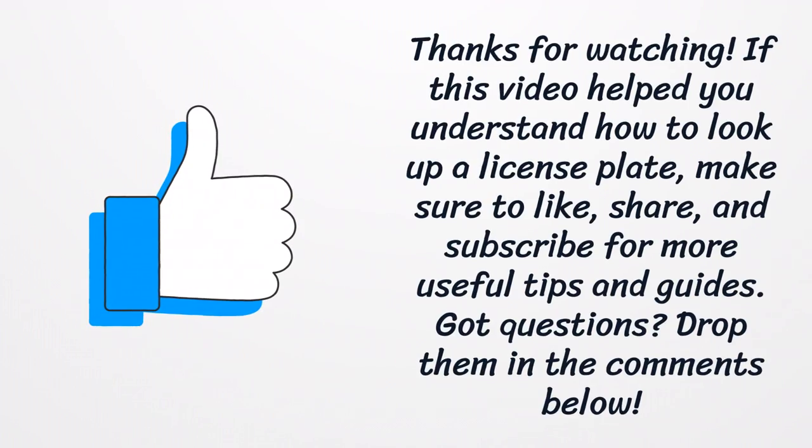If you have any questions, please leave a comment below.